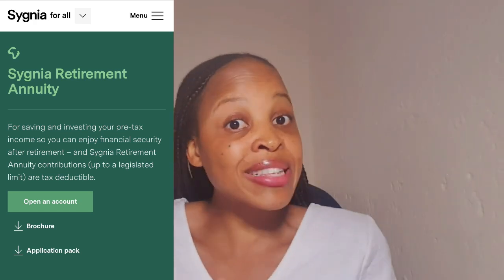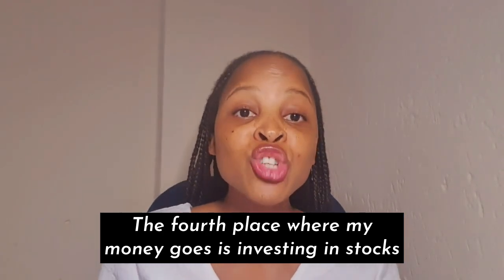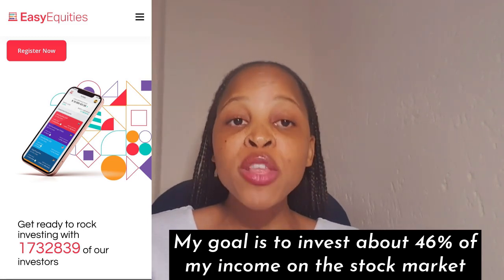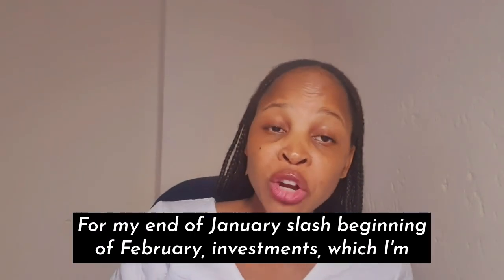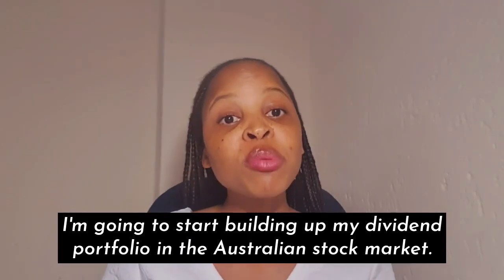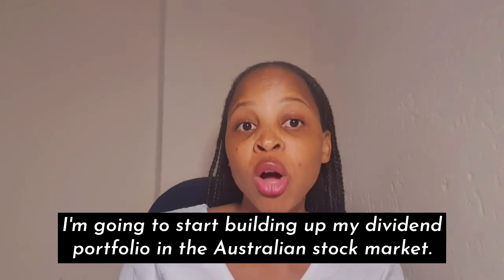I plan to add additional lump sums to my retirement annuity whenever I get extra money from gigs throughout the year. The fourth place where my money goes is investing in stocks and ETFs on the stock market. My goal is to invest about 46% of my income on the stock market every month. For my end-of-January/beginning-of-February investments, I'm going to start building my dividend portfolio in the Australian stock market.